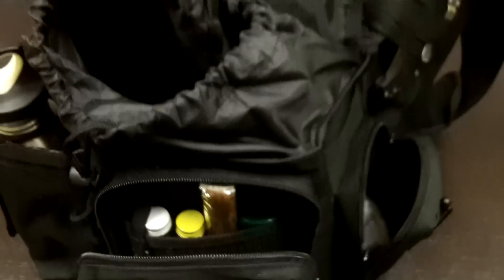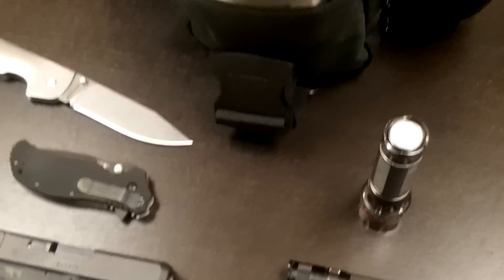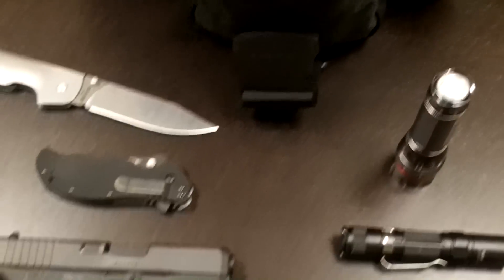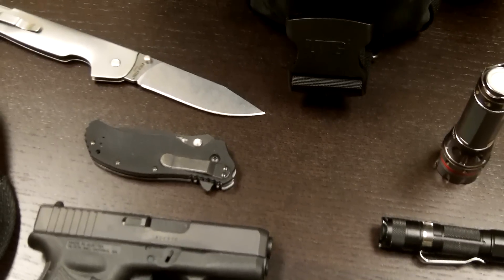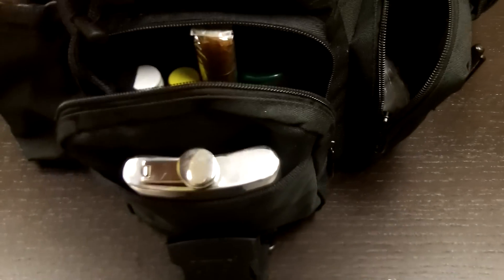This EDC bag is never too far from me — it carries all my alternative EDC items. If I'm not carrying the DB380, it's in the concealed carry slot on the back of the bag. There's a holster slot for either my Glock or my DB380, depending on which one I'm carrying. I also have some spare ammunition in there.